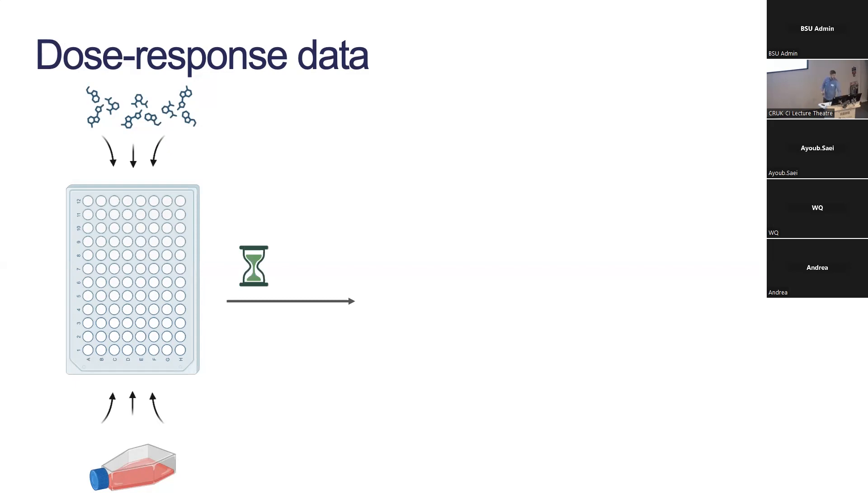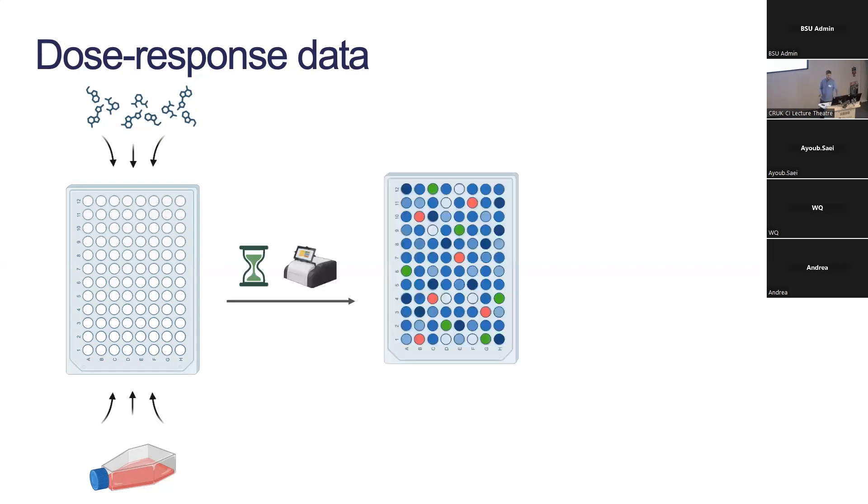They leave the cells to grow for a while and for the drugs to act, then read it off with a plate reader and get a number associated with each well.